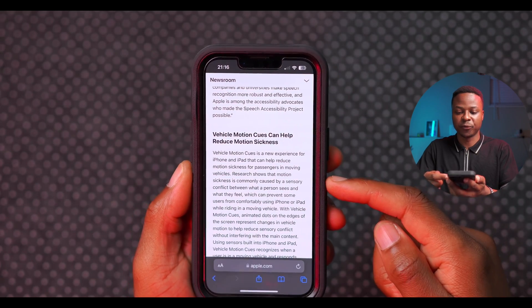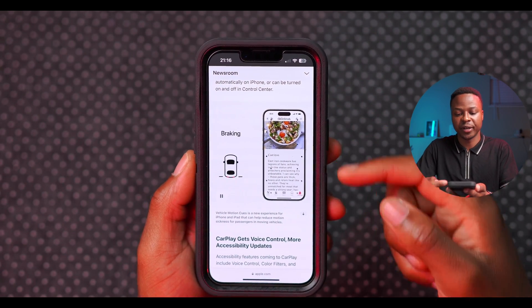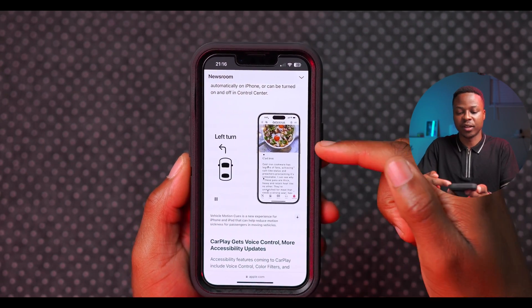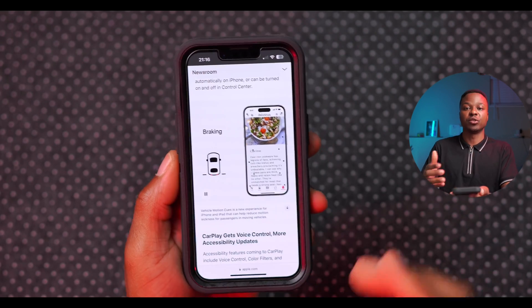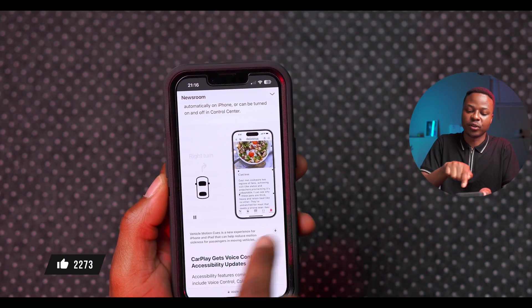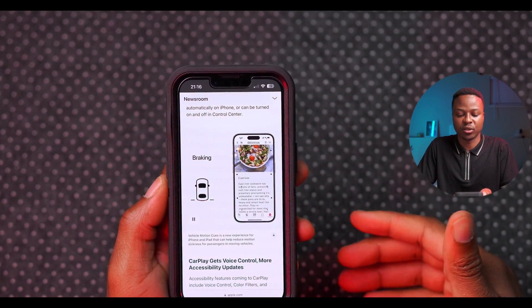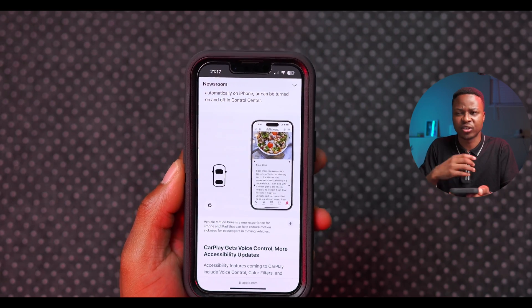If you experience sensory conflicts or motion sickness, iOS 18 introduces Vehicle Motion Cues to help combat that. You can see on screen that if the vehicle is accelerating, dots appear showing the movement. When braking, the dots pull forward, and on turns the dots move counter to the vehicle's motion — helping prepare your mind so motion sickness has less of an effect.